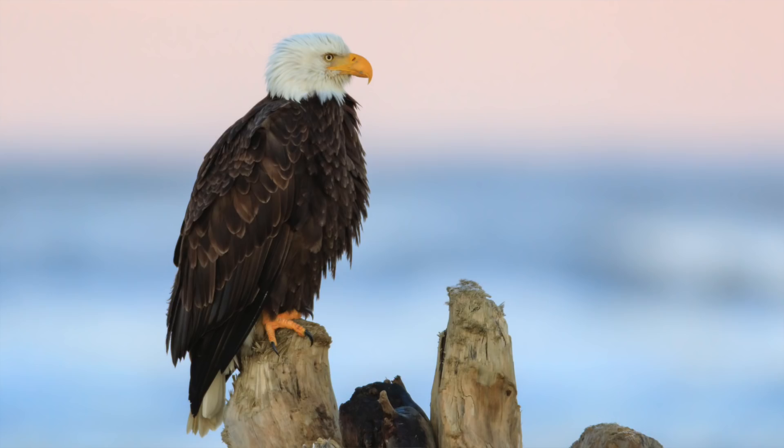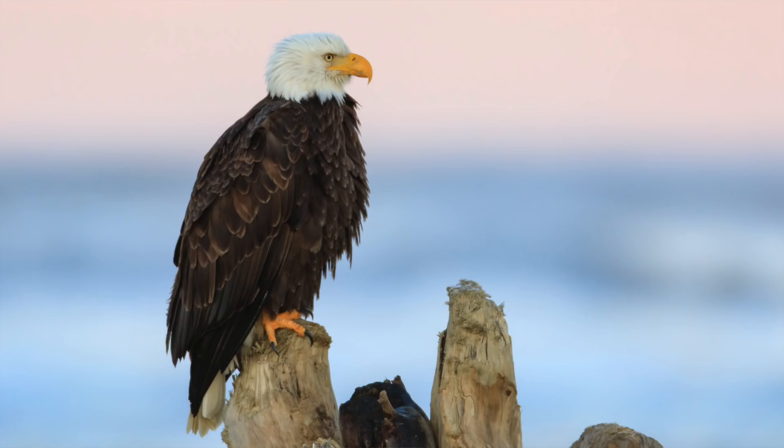Hi, it's Tim with Tim Boyer Photography. I'm down at Ocean Shores today. I've been shooting bald eagles, peregrine falcons, a gyr falcon, and a merlin. And I want to talk about how to get some sharp images — some pretty obvious ways, and then some new things that I've learned recently.